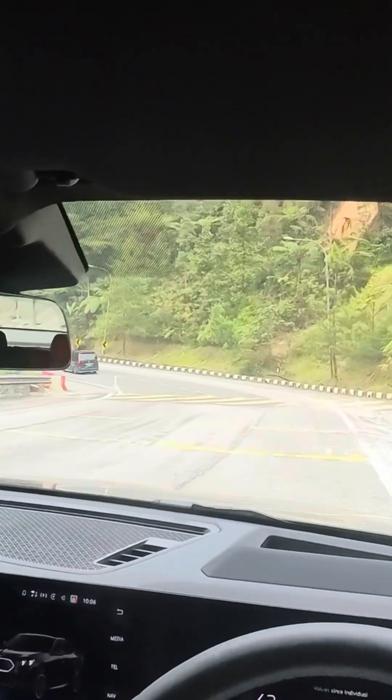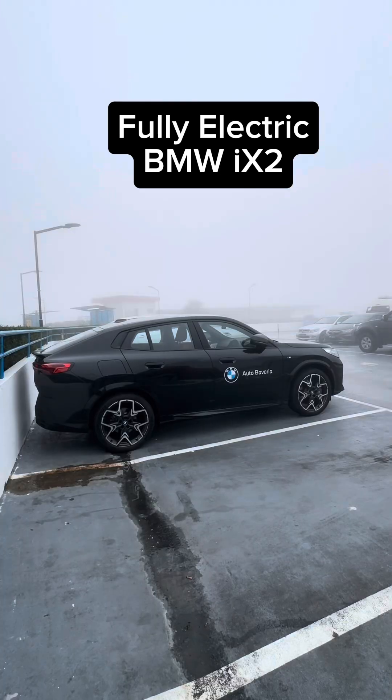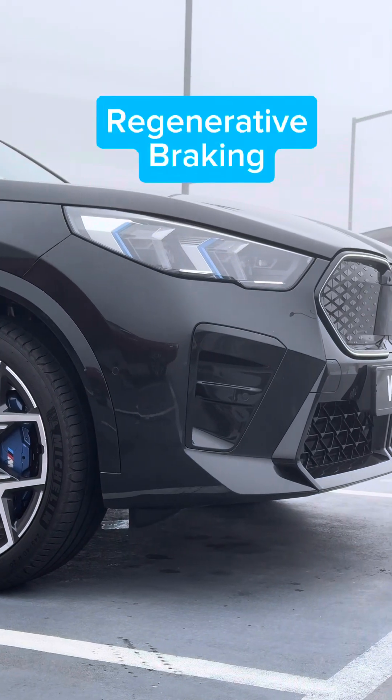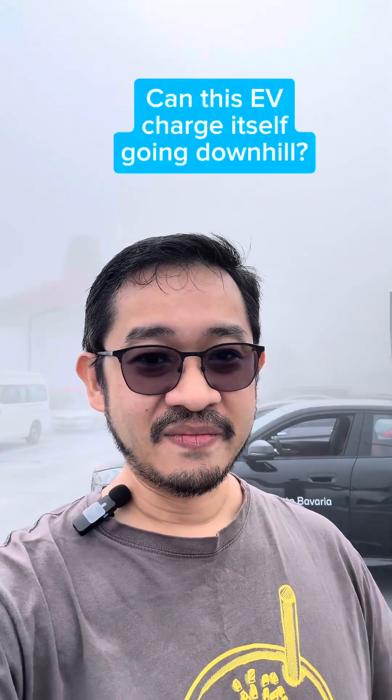No brakes, no brakes, no brakes. Good morning guys, I'm in Genting right now and this is the BMW iX2. I climbed up this hill with quite a spirited driving and I'm left with 39% battery remaining. And here's something that EVs can do that you won't get on a petrol car — there's something called regenerative braking.